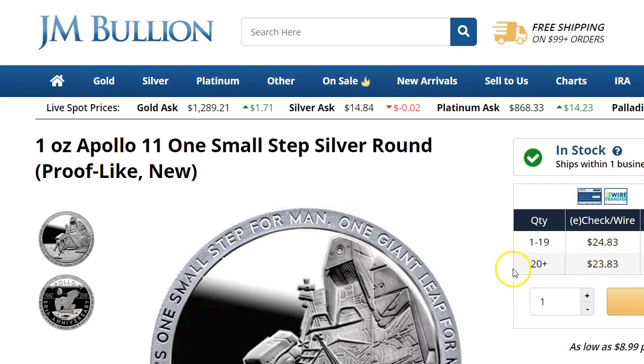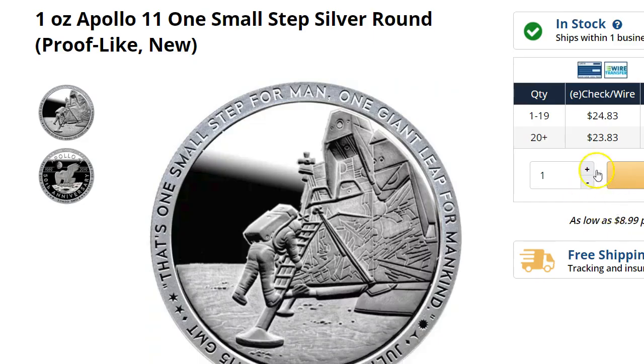So it's $24.83, or $23.83 if you buy more than $20. And it's hard to avoid the taxes on this despite buying $1,000 or more. I think you're still going to get charged for most of the states, not every state. So you just add it to your cart and check wherever you're living from — you'll find out if you're going to have to pay tax or not.